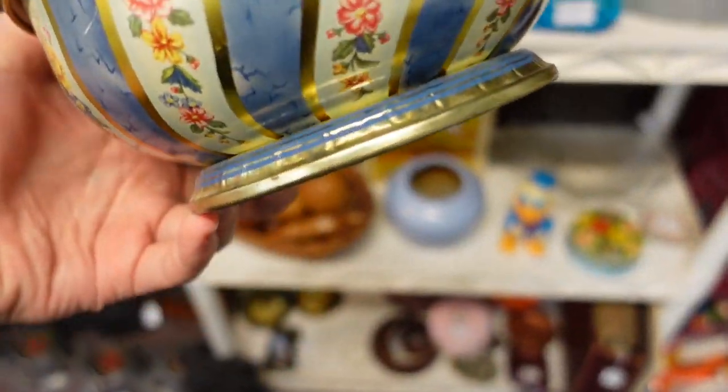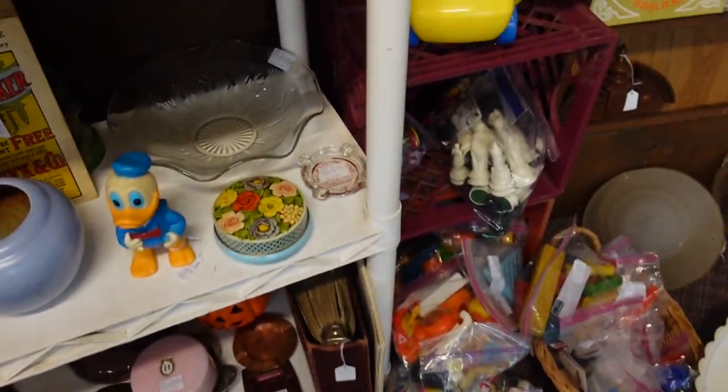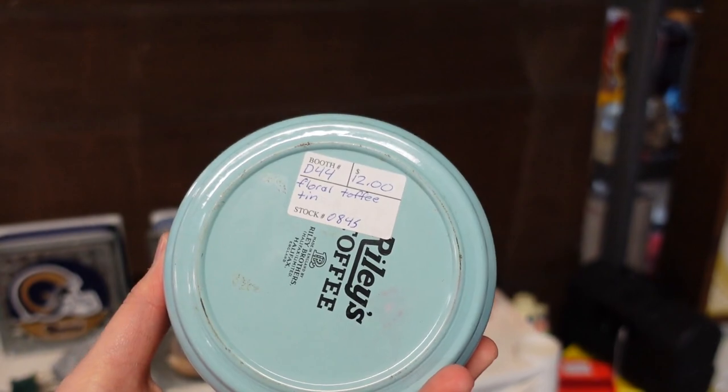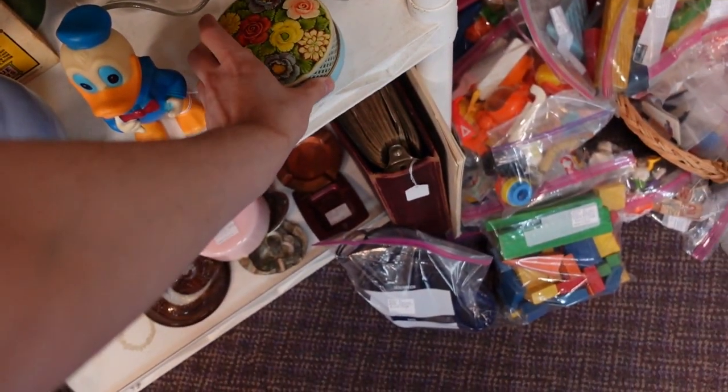And it does rotate — so the bottom there, it'll rotate from the top. This is kind of a cute little tin as well, with the flowers. $12 though — isn't that funny? This one's more than the other one.